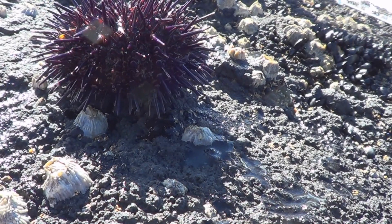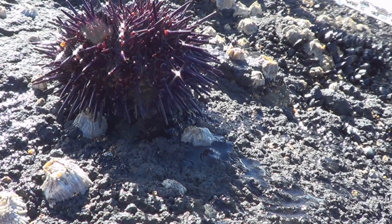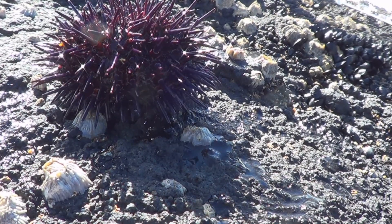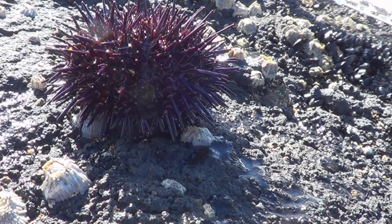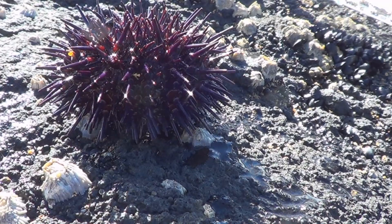Even out of the water, the sea urchin moves quite well. It is an echinoderm — related to the sea stars — so it has tentacles. As you can see, it's moving those spikes about, and that's one way of getting around.